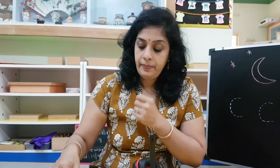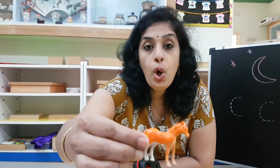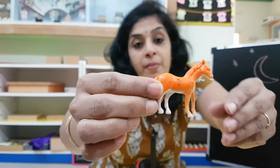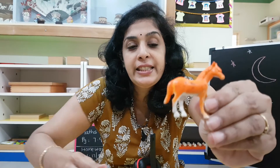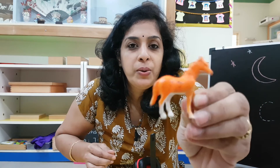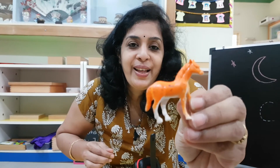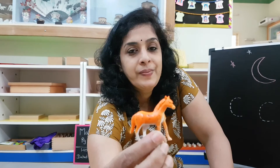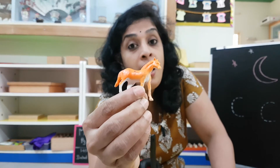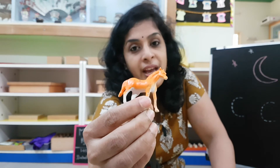Shall we just see what we have in the object box? So the first object — can you tell me what is this? Who goes like that? Horse! Yes, that's your horse. H-H-H-Horse.